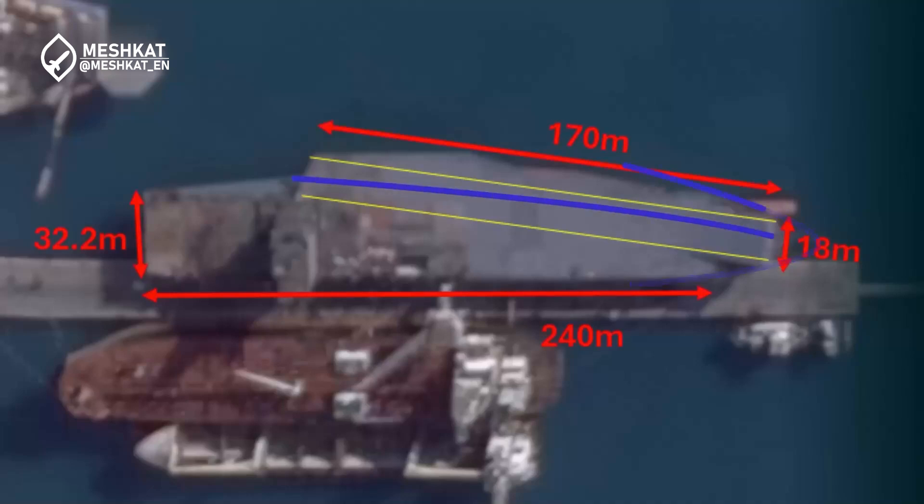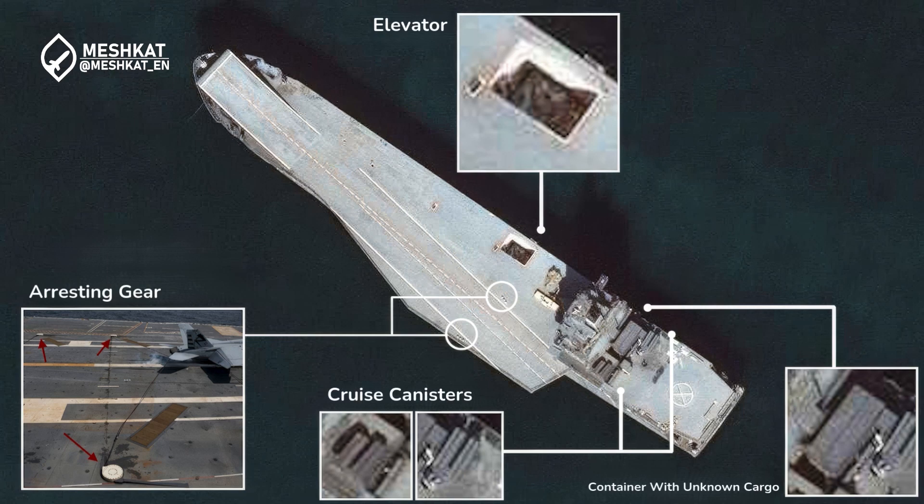Key specifications: Length — 240 meters. Width — 32 meters. Flight deck length — 170 meters. Drone capacity — up to 60 UAVs. Support assets — space for 30 Asura-class missile-launching speedboats. Armaments — equipped with cruise missiles, anti-air missile systems, and advanced electronic warfare tools.